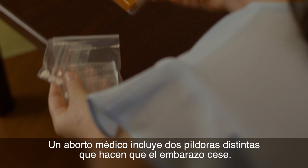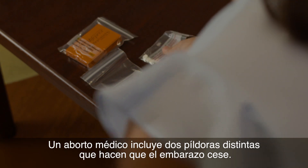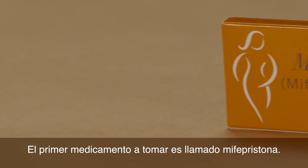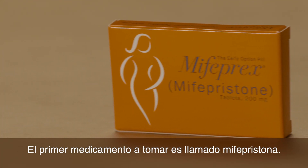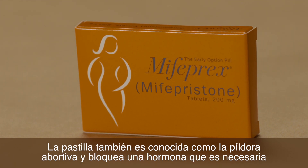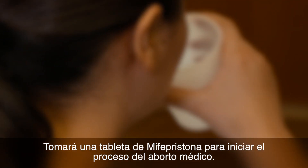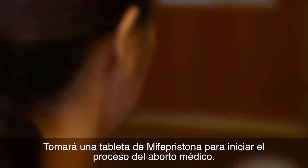A medical abortion involves taking two different types of pills that cause you to pass the pregnancy. The first medication you will take is called Mifepristone. It's also known as the abortion pill and blocks a hormone needed to continue your pregnancy. You will swallow one tablet of Mifepristone to begin the medical abortion process.